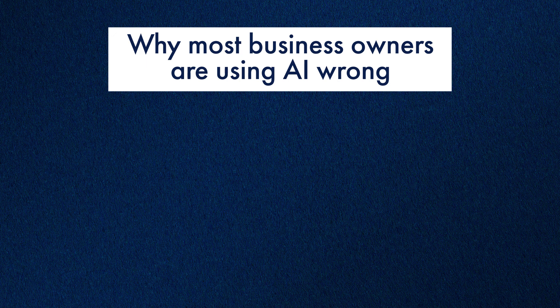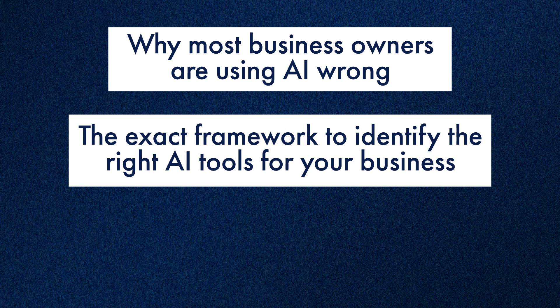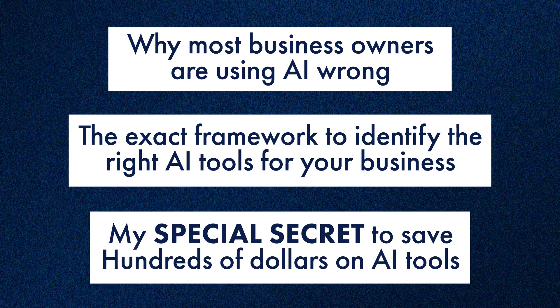In this video, I'm going to show you why most online businesses are using AI wrong, the exact framework to identify the right AI tools for your online business, and my special secret to save hundreds of dollars on AI tools.